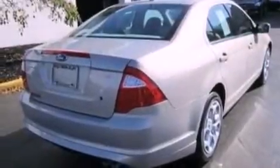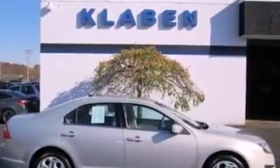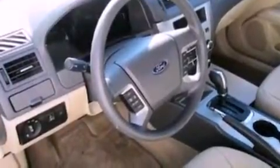The following features are also included: a power driver's seat, air conditioning, cruise control, a six-speaker audio system, a four-wheel independent suspension, an illuminated driver's side vanity mirror, a security system, an anti-lock braking system, and full-power accessories.